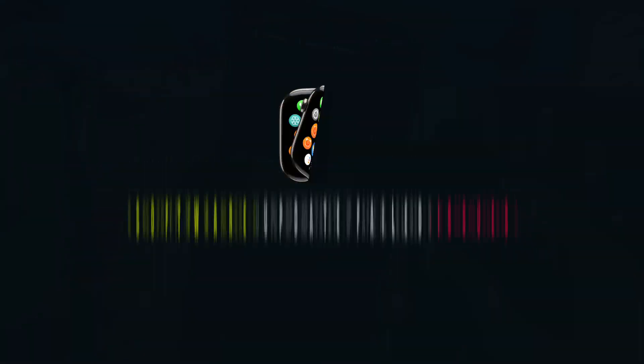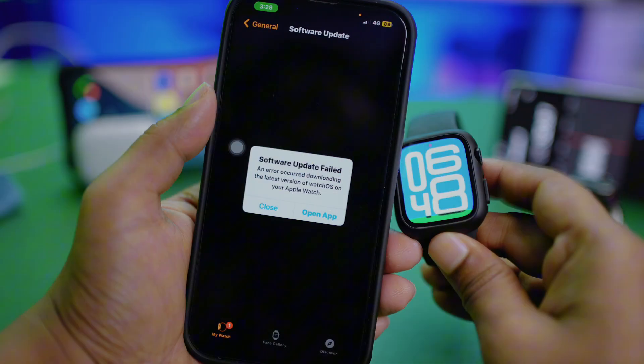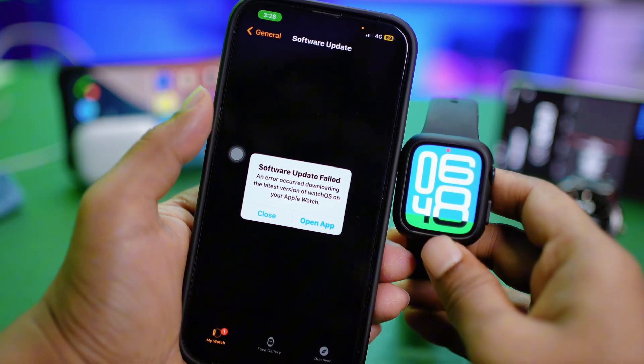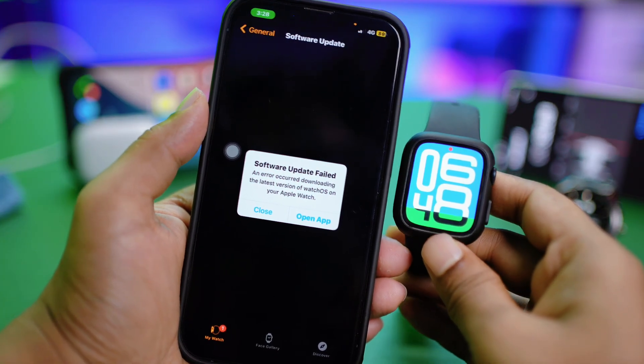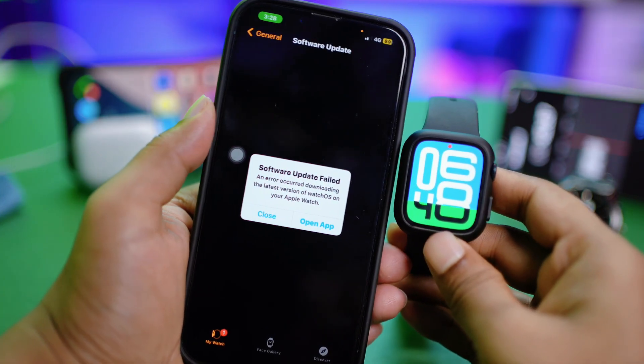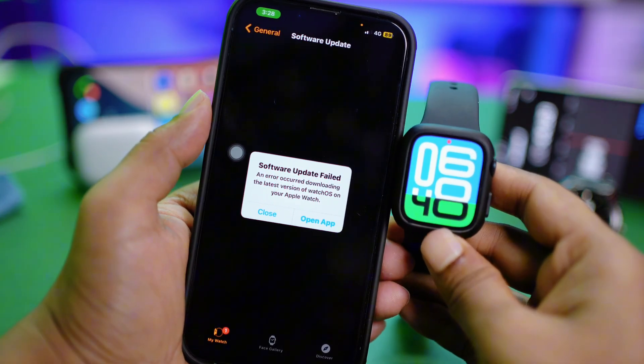Hi there. Are you getting this? Software update failed — the error occurred during downloading the latest version of watchOS on your Apple Watch. You might encounter this problem, especially when it comes to updating your Apple Watch to the latest software version, but solving this problem is actually pretty easy and simple.